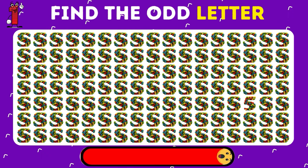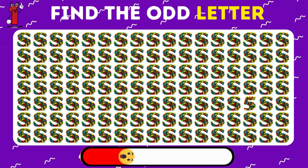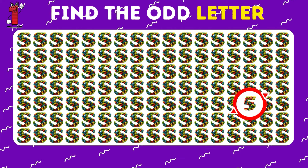Can you find the digit hiding among all these letters? Look closely. It's the number 5, cleverly disguised among the letter S.